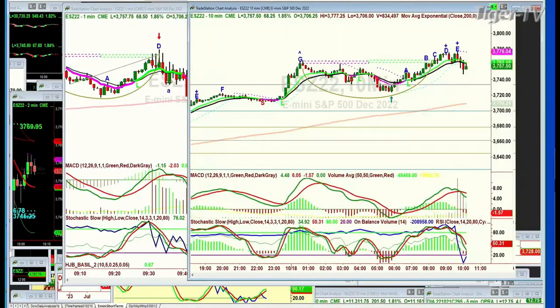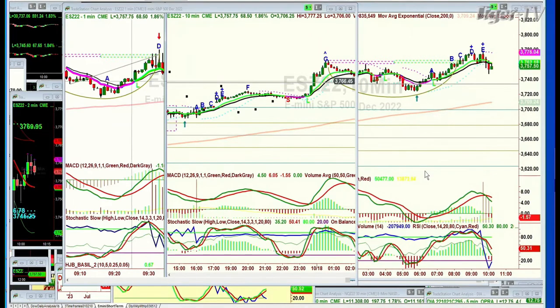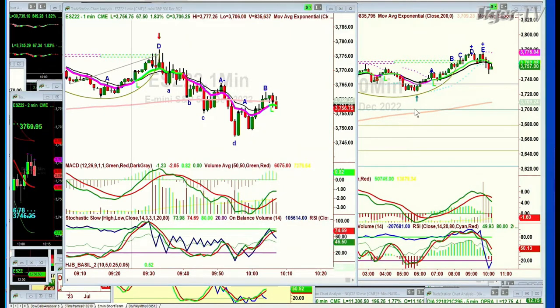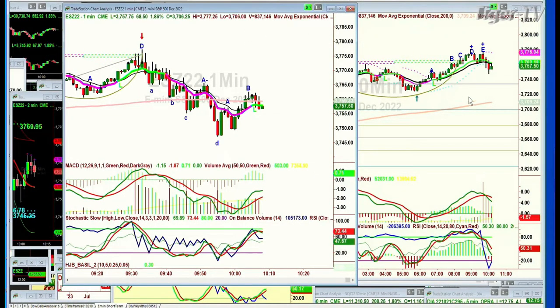Good morning everyone, Basil Chapman, Tiger Technician Hour. We're looking at the Dow up very sharply, up 548. The platform is a little slow. Looking at this 10-minute E-mini chart from about 5:30 this morning, the E-mini S&P goes from the 3720s to the day's high so far of 3777, and that was after a massive move overnight.